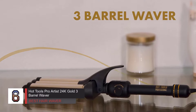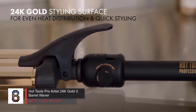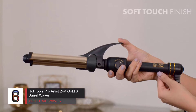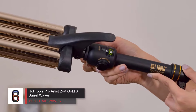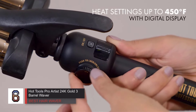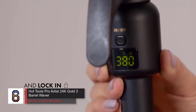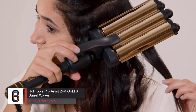Number 6: Hot Tools Pro Artist 24K Gold Three Barrel Waver — best hair waver. The Hot Tools Pro Artist 24K Gold three barrel hair waver earned perfect scores in every category: build and durability, usability, and performance. From start to finish and beyond, our experience with this hair waver was overwhelmingly positive.